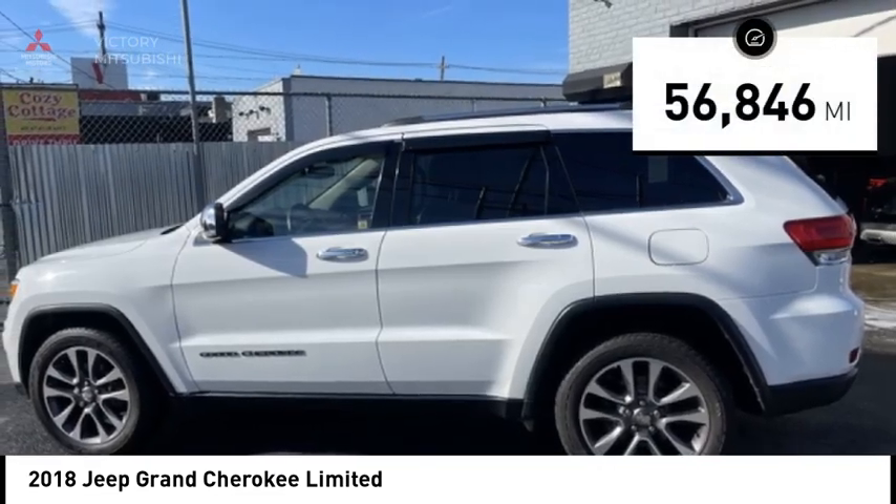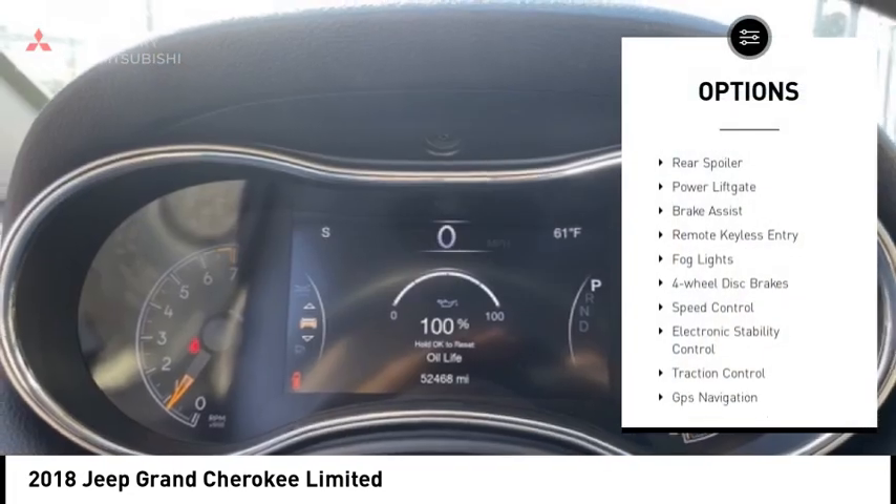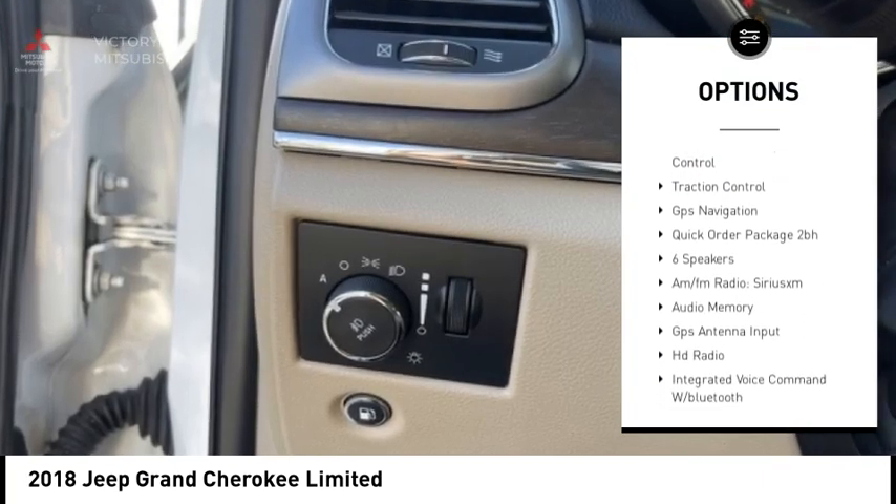This vehicle has less than 60,000 miles. Here are some of this vehicle's great options: alloy wheels, rear spoiler, power lift gate, brake assist, remote keyless entry.